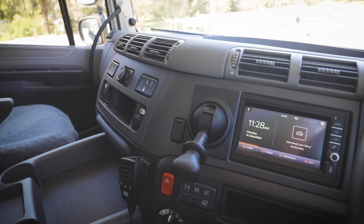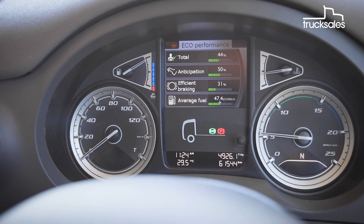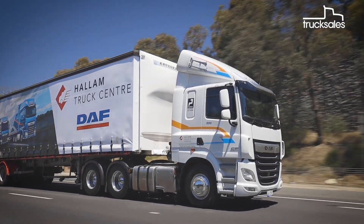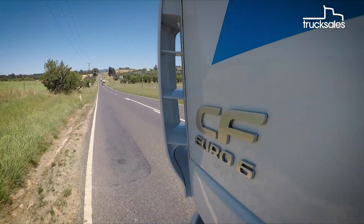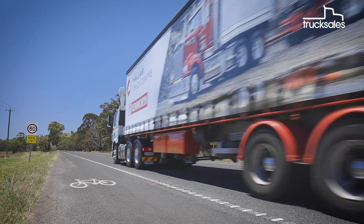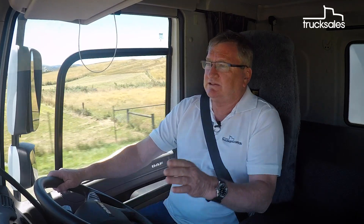Speaking of safety, the new DAF range comes standard with a wide range of modern active and passive safety systems, with staples like vehicle stability control and anti-lock brakes, complemented by autonomous emergency braking, lane departure warning, full LED lighting, side cameras and adaptive cruise control.